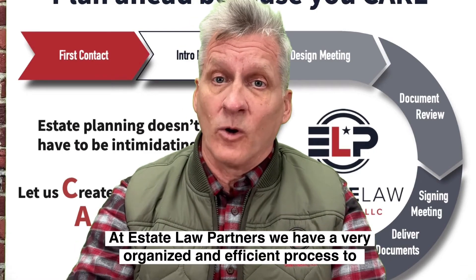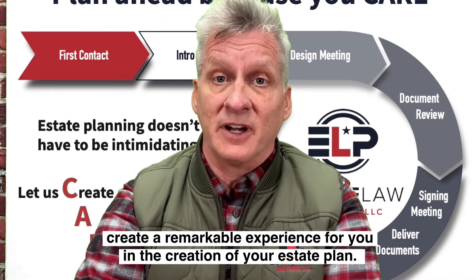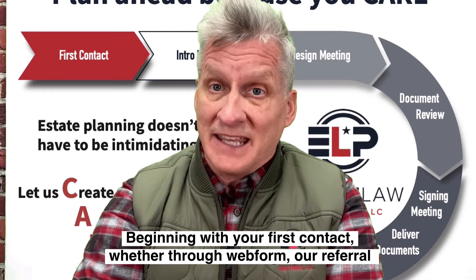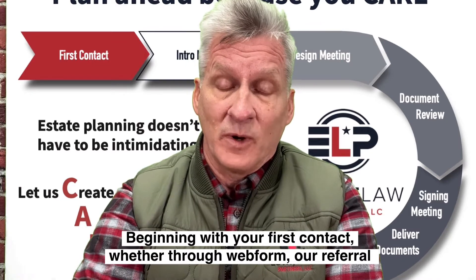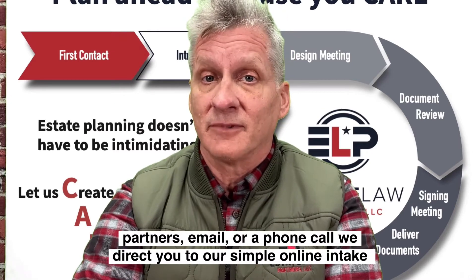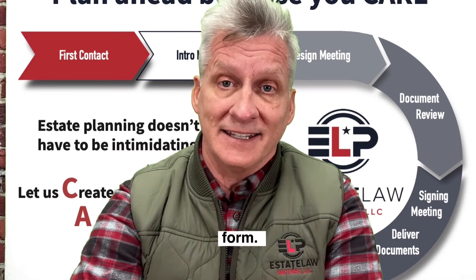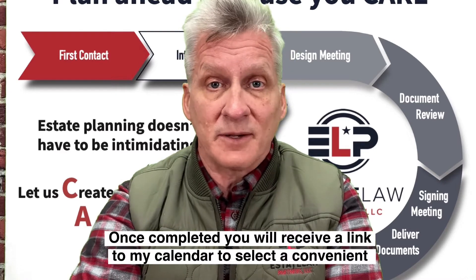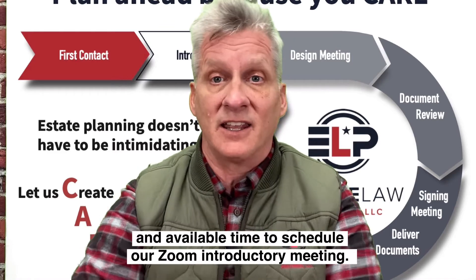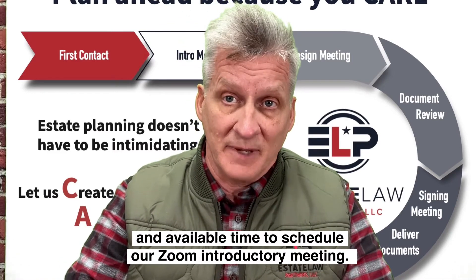At Estate Law Partners, we have a very organized and efficient process to create a remarkable experience for you in the creation of your estate plan. Beginning with your first contact — whether it's through web form, our referral partners, email, or a phone call — we're going to direct you to our simple online intake form. Once completed, you will receive a link to my calendar to select a convenient and available time to schedule our Zoom introductory meeting.